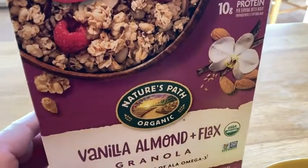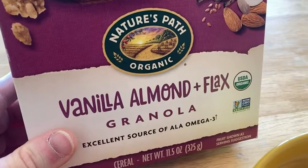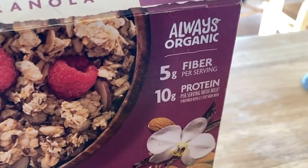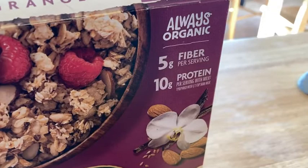This is Nature's Path Organic. This is the vanilla, almond, and flax flavor of granola. This comes in different varieties. It says you get 5 grams of fiber per serving and 10 grams of protein per serving with milk.